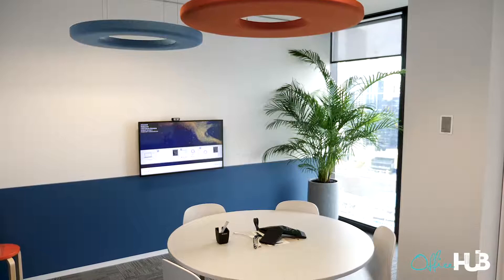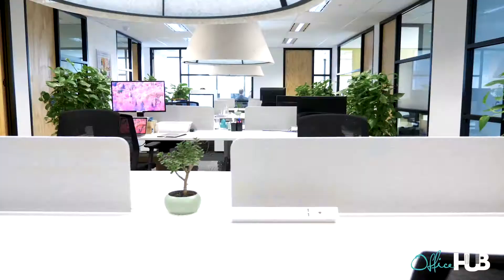This is an example of one of the meeting rooms — proper high-def TVs, and you've got your cameras up here as well.